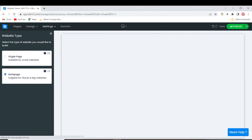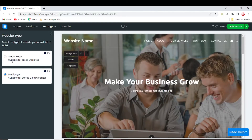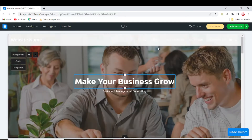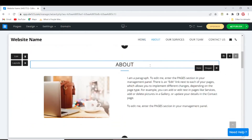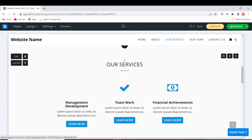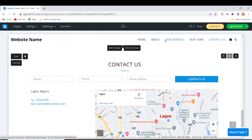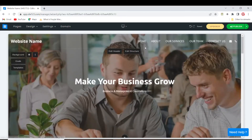A single-page website is suitable for small businesses and small websites, while a multiple-page website is suitable for stores and bigger websites. I'll be leaving it on single-page because I'm building a small business website. This means our Home, About, Services, Team, and Contact Us sections will all be different sections on a single page. So if I click on 'About', it just brings us to the About section; clicking on 'Services' brings us to the Services section — instead of having separate pages.